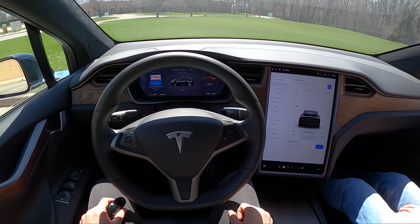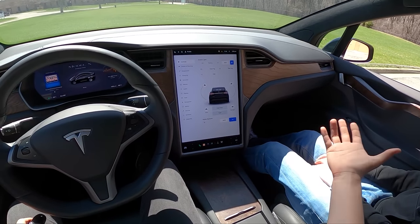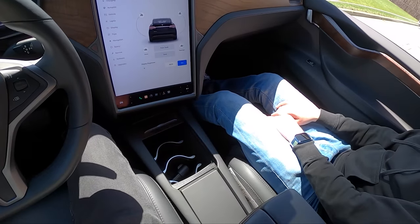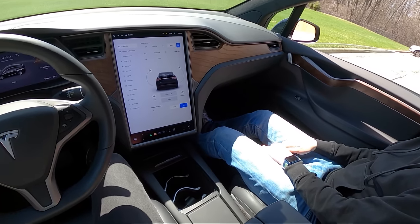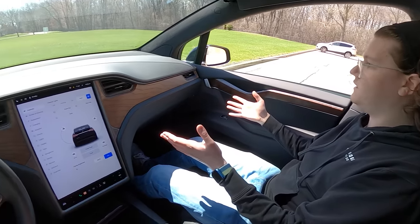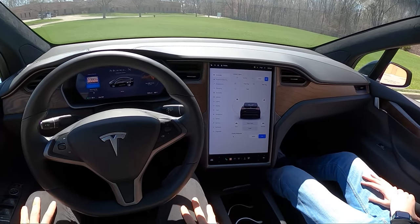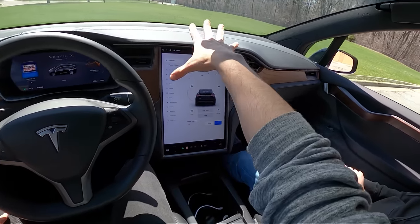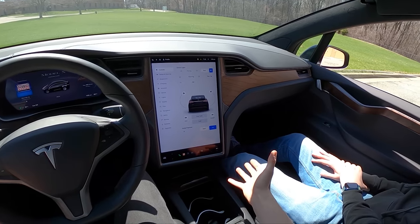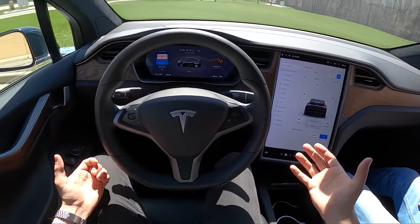We only have about 25% battery left on this, so we won't be getting the full power out of this Tesla Model X. But we can kind of walk you around and show you some of the features. This is for sale at Gene Buttman Ford in Ypsilanti, Michigan. We have a slightly different vertical touchscreen compared to a lot of the Model Ys and Model 3s we've driven, and we have some physical controls — buttons. What a novel concept.